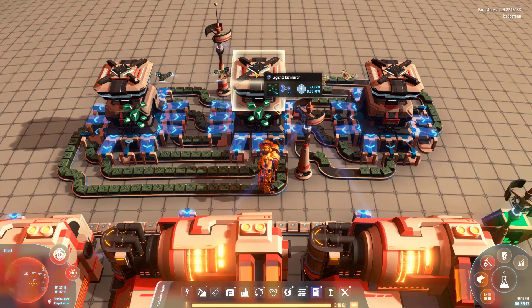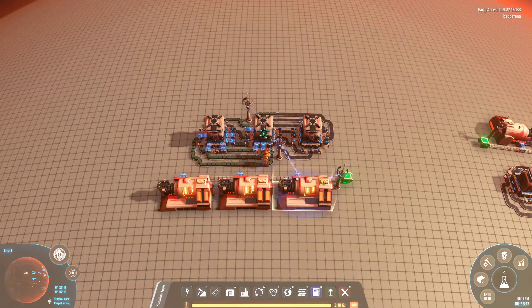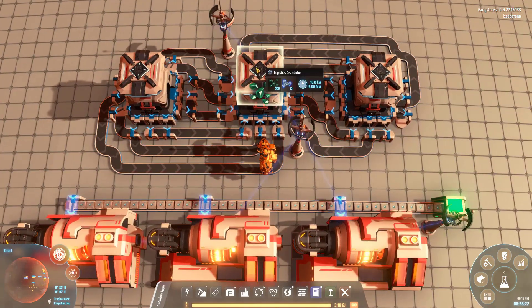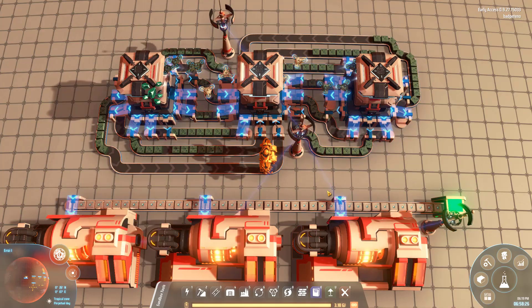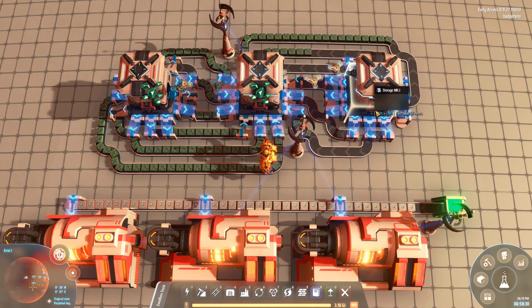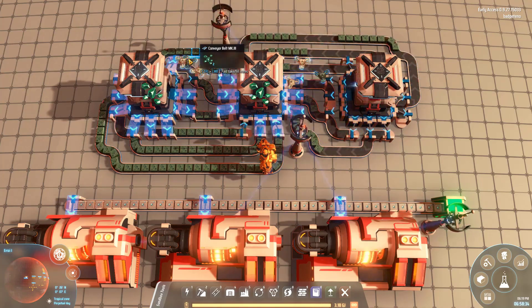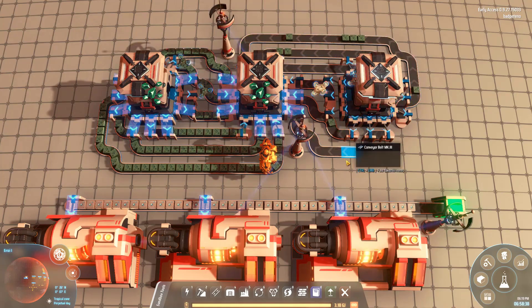Even if we turn this off, give it a second to pull up, make sure those bottlenecks get cleared, and then wait for it — when we flip the supply back on, we should see the exact same pattern emerge. The right side is going to continue to flow while the left side becomes saturated. Isn't that strange?